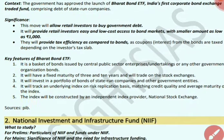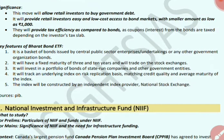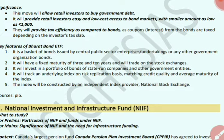Key features of Bharat Bond ETF: it is a basket of bonds issued by Central Public Sector Enterprises or undertakings, or government organizations. It has a fixed maturity of 3 to 10 years and is traded on stock exchanges. It invests in a portfolio of bonds of state-run companies or government entities, and will track an underlying index on risk replication basis matching credit quality and average maturity of the index. The index will be constructed by independent index provider, that is the National Stock Exchange.